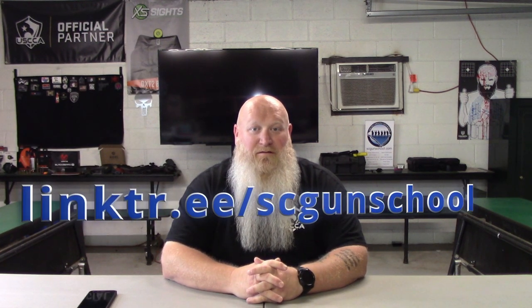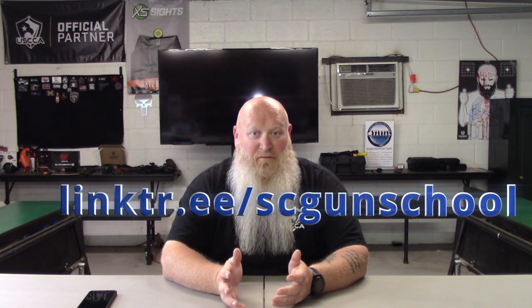Please go over and check out my affiliates — my promo codes are all over my Linktree and down in the description. If you get anything from any of them, use my promo codes. And always remember folks: if you're not shooting, you're reloading; if you're not reloading, you're fighting; if you're not fighting, you're dead. Train to live. See you on the range.